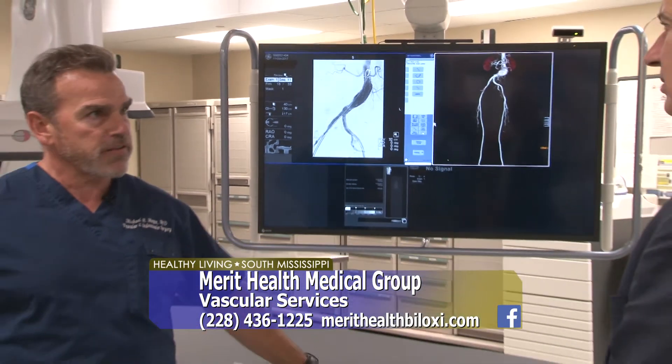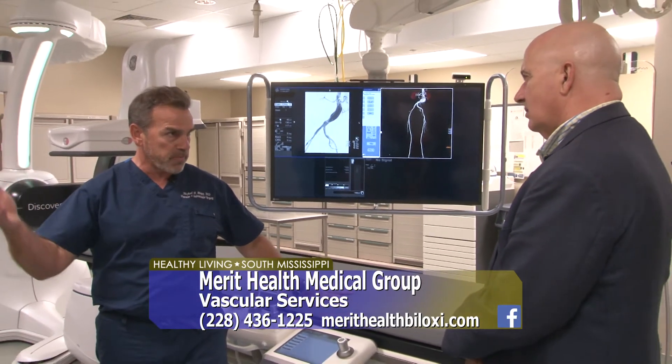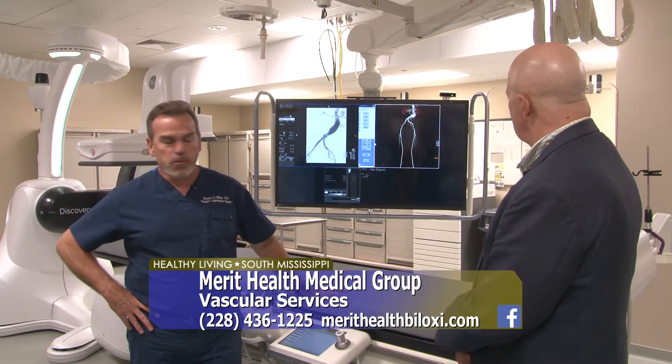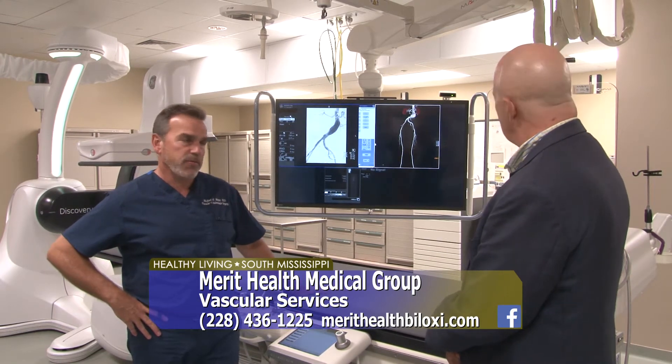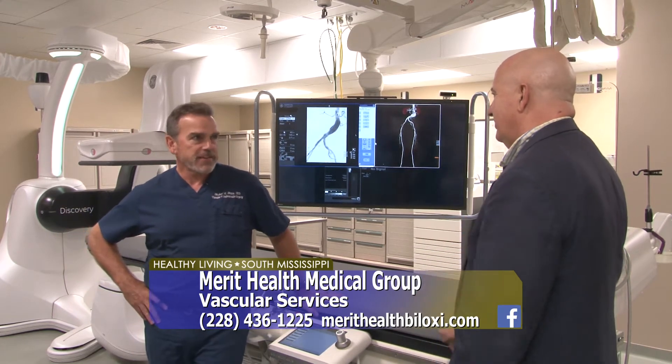These are the types of things that a lab like this gives us the opportunity to do. It's much more facile to be able to do something like that in a cath lab versus an OR. Patients don't require general anesthesia — really just local and a little bit of sedation, that twilight sleep. Absolutely.